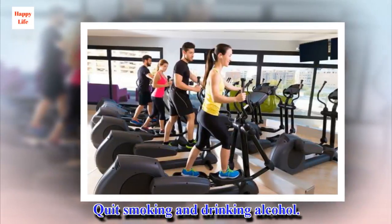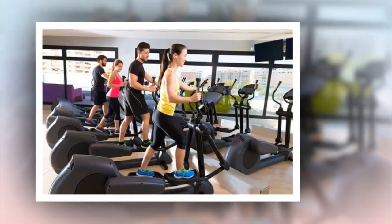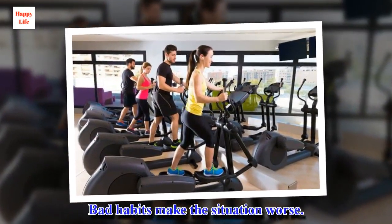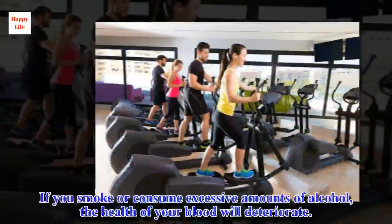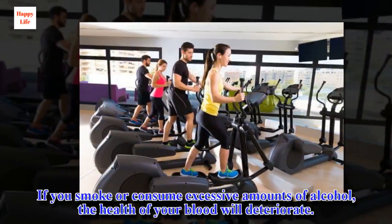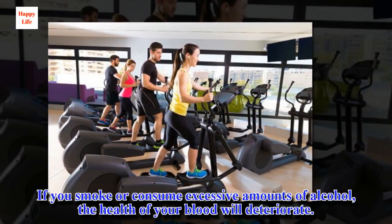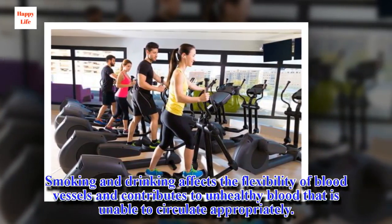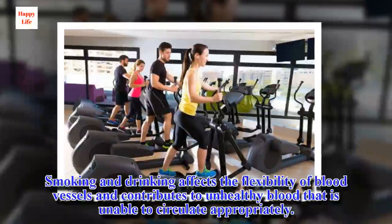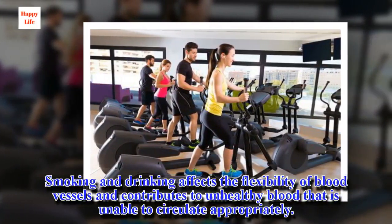Quit smoking and drinking alcohol. Bad habits make the situation worse. If you smoke or consume excessive amounts of alcohol, the health of your blood will deteriorate. Smoking and drinking affects the flexibility of blood vessels and contributes to unhealthy blood that is unable to circulate appropriately.